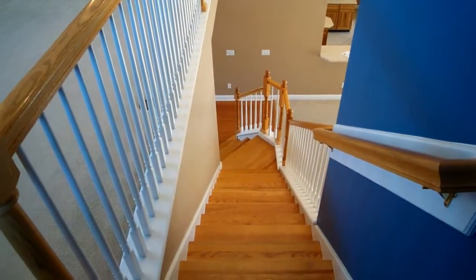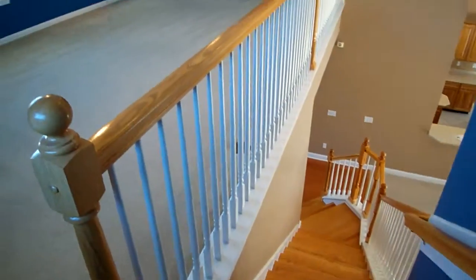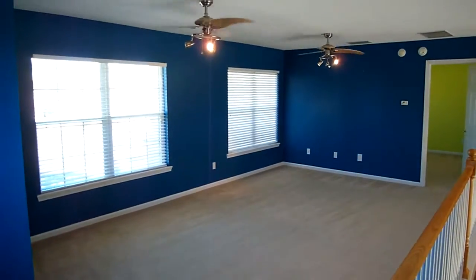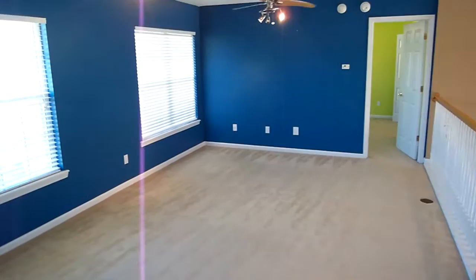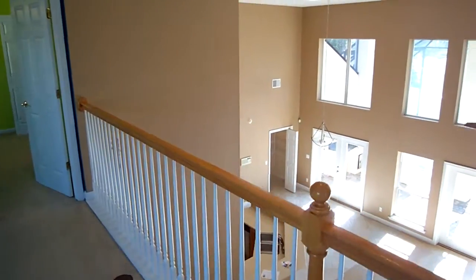Now I'm at the top of the stairs. You can see the wood stairs coming up, which is nice, and up here is your loft area. Dual ceiling fans up here, and a great spot for potential homeschooling or kids play area.